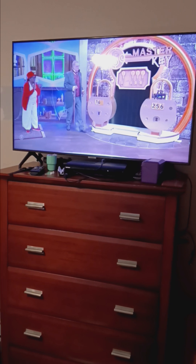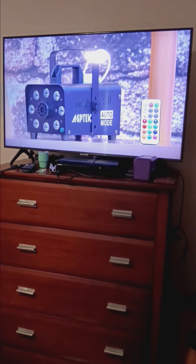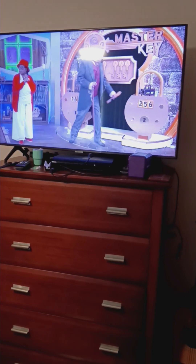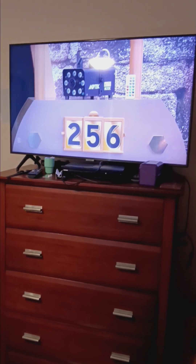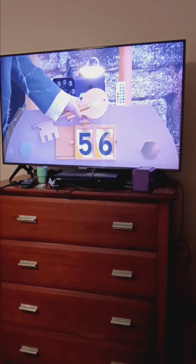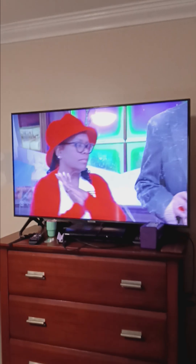Next, unleash a haunted haze with this remote-controlled fog machine with LED lighting. Is the price $25 or $56? The contestant answers $56 — yes, that's correct! Pick another key.